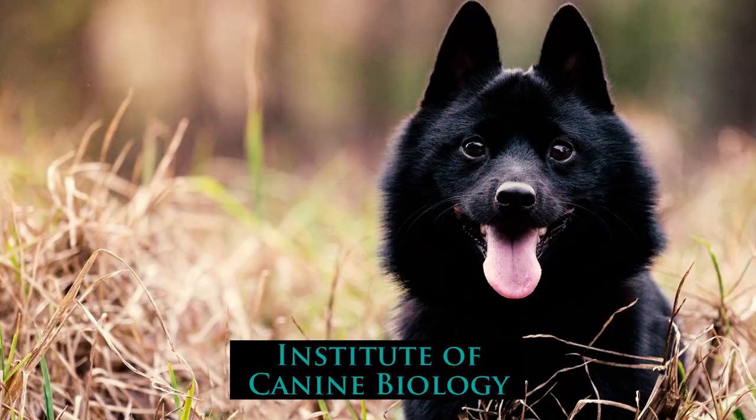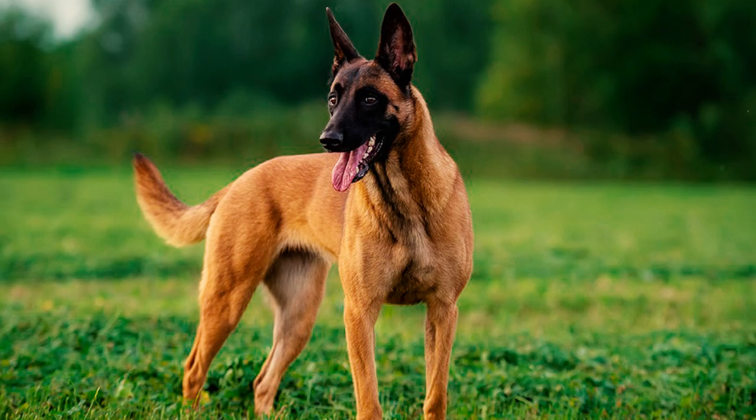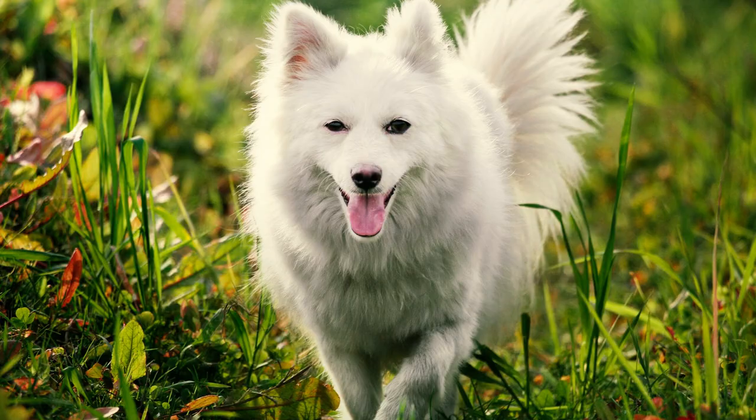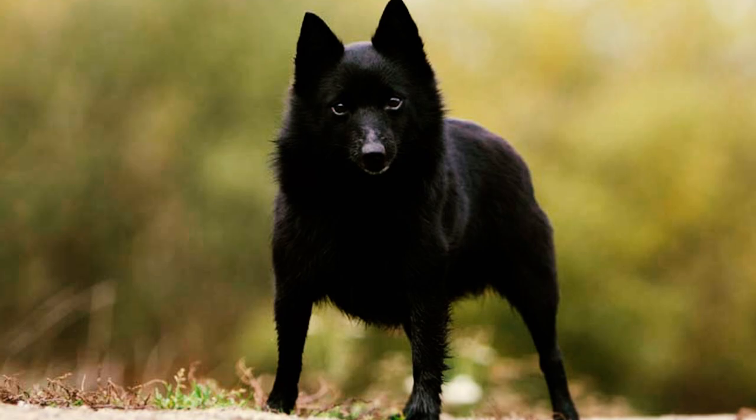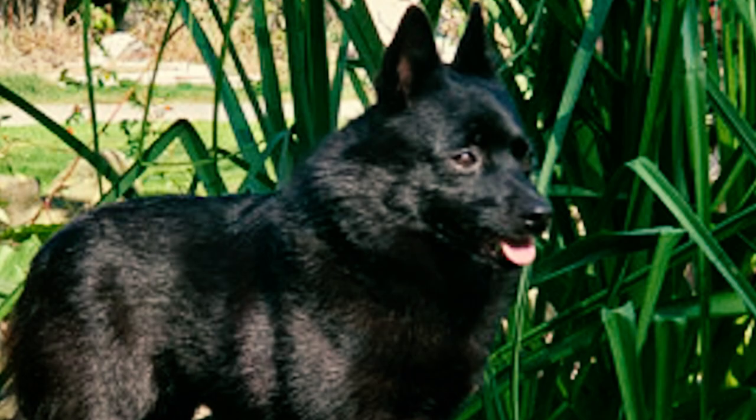Number seventeen: a research paper by the Institute of Canine Biology, however, found through DNA laboratory studies that the Schipperke is more closely related to the Pomeranian than the Belgian Sheepdog. The breed is very closely tied to spitz-type breeds. The DNA studies also showcased a steady increase of inbreeding in Schipperkes over the years, leading to more cases of genetic predisposition to various health issues.